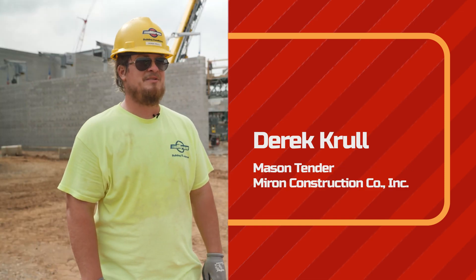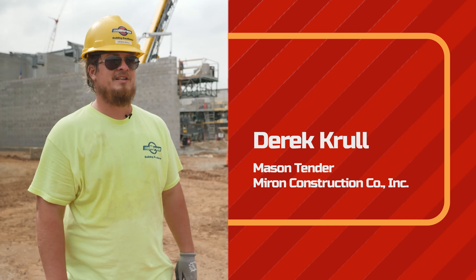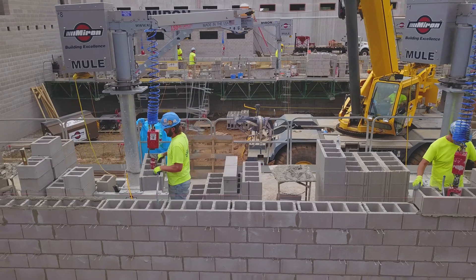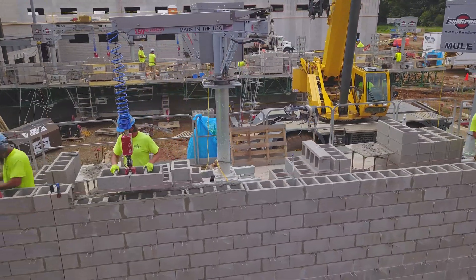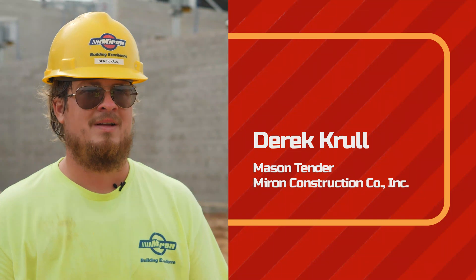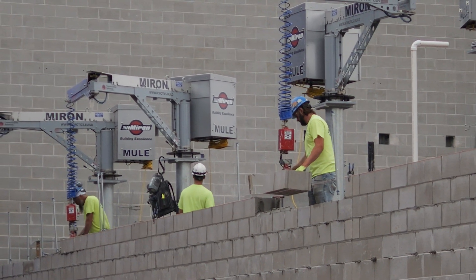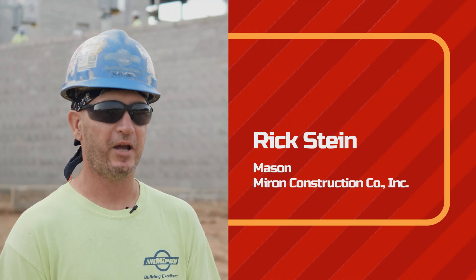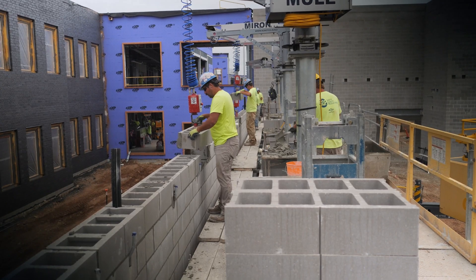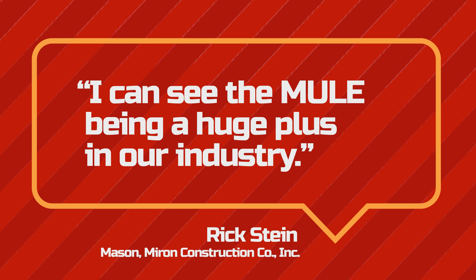At first everybody was pretty skeptical. It was a hard idea to wrap your head around that they were going to be using these mules to lay their block, and some of the older guys that have been doing it for 30, 40 years — they don't like change. Now they love them; you can't get them away from them. It's hard to change your ways on things when you've been doing something for 30 plus years. You see something new and you're like, is this a gimmick, is this really going to work? And after having minimal time on these systems, I can see it as being a huge plus in our industry.